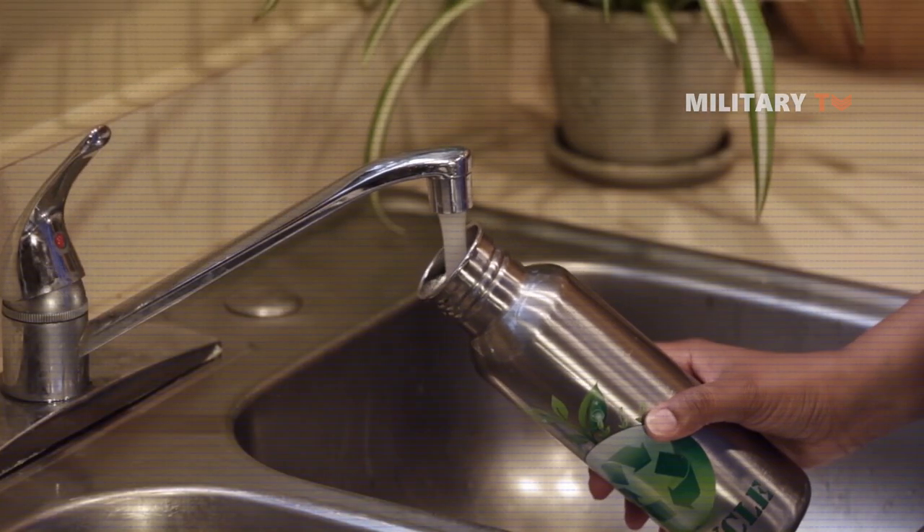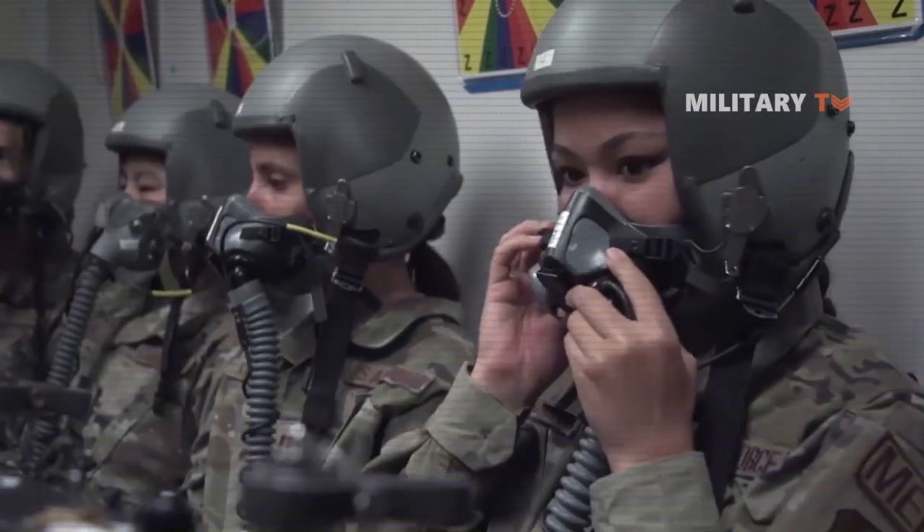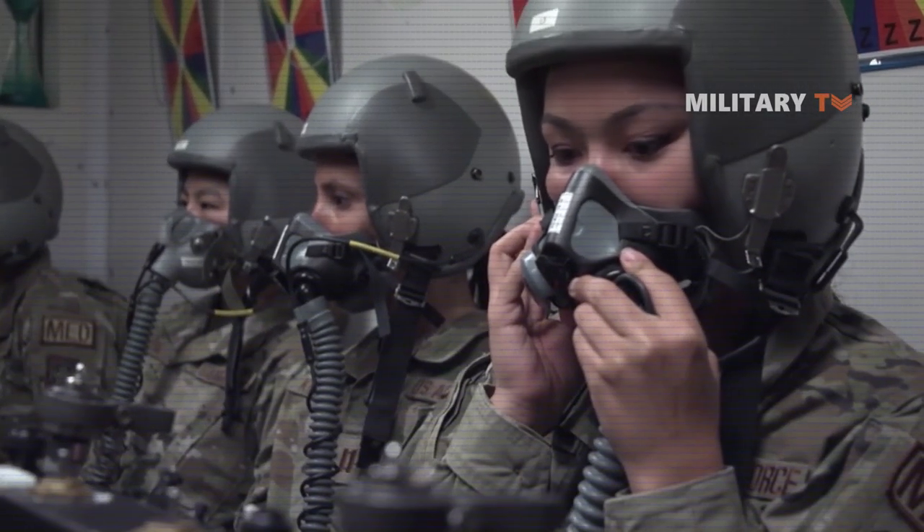As we know, people can probably spend days without water, but having no oxygen within a few minutes might lead us to serious consequences.